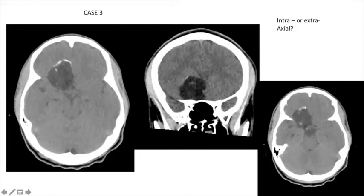Most people felt this was extraaxial, which is correct. You can tell because it has a broad dural attachment and there's no brain outside it. Many times the origin of tumors can be difficult to establish on imaging, but when dealing with a tumor that has a broad attachment to the skull base or meninges, you should at least consider it could be extraaxial. It's better to say you're not sure than to confidently place it in the wrong compartment.